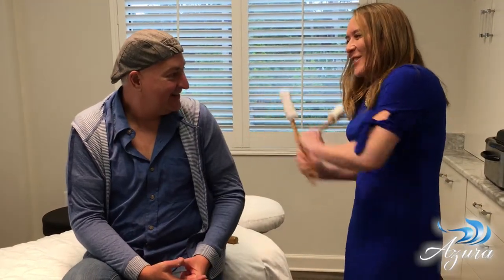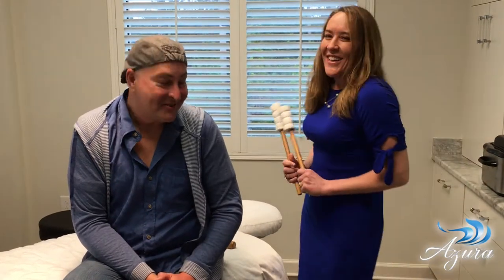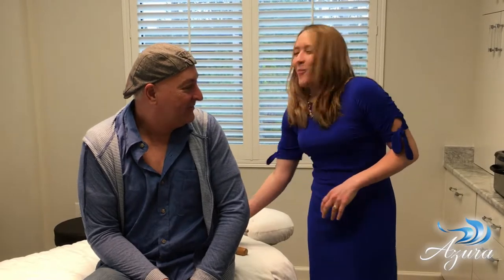They're like drumsticks — to beat on you a little bit. I was afraid you were going to hit me with a billy club! These are actually pretty nice, and we do warm them up, so it feels really great when the therapist is using them on you. And then hot stones and some other things?